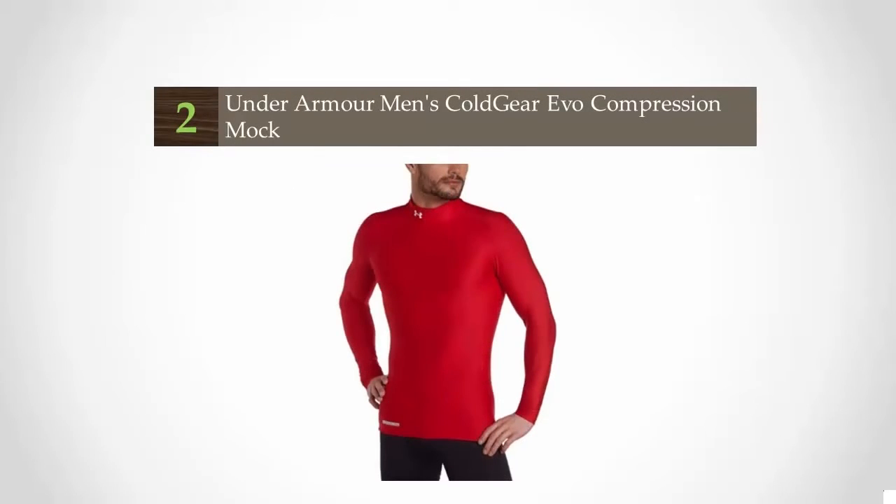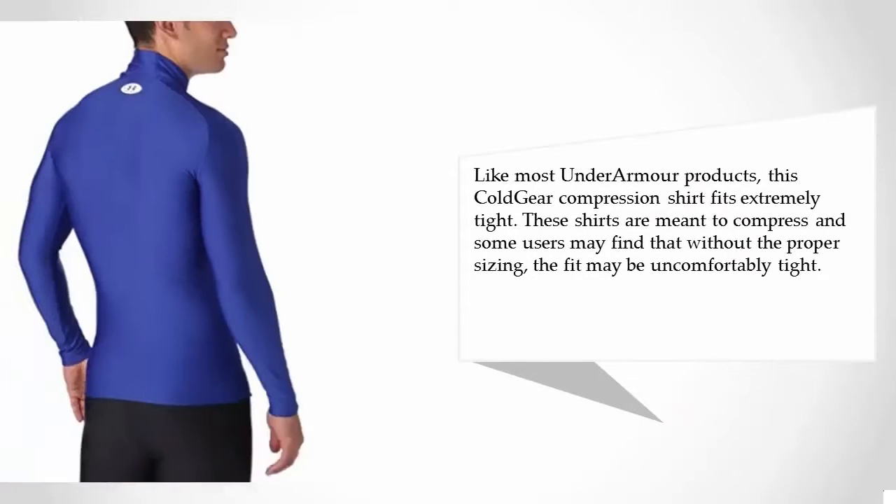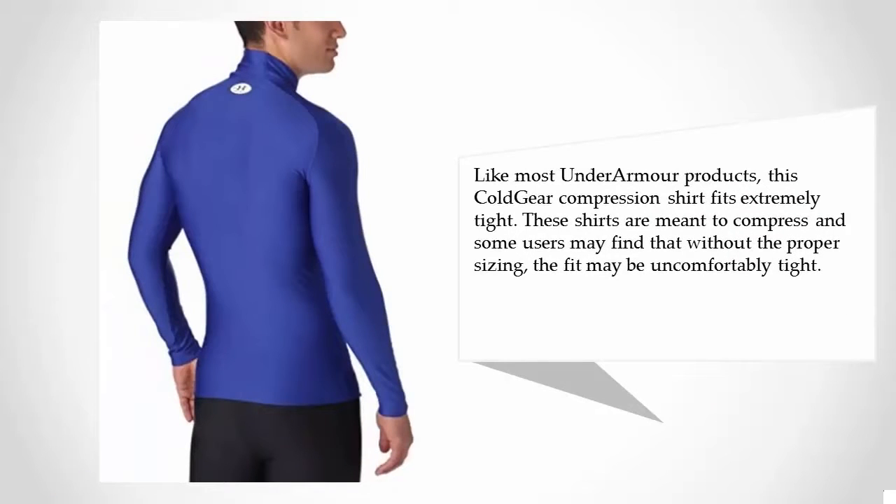At number two: it's pretty well known that Under Armour founder Kevin Plank got started in his grandmother's basement, focused entirely on synthetic fibers. Under Armour won't be producing merino wool products anytime soon. Like most Under Armour products, this Cold Gear compression shirt fits extremely tight. These shirts are meant to compress, and some users may find that without the proper sizing, the fit may be uncomfortably tight.